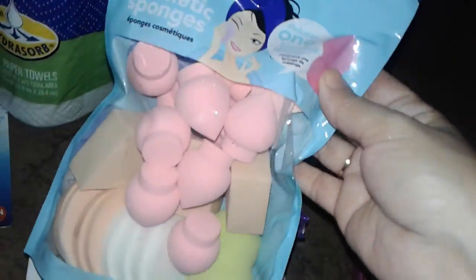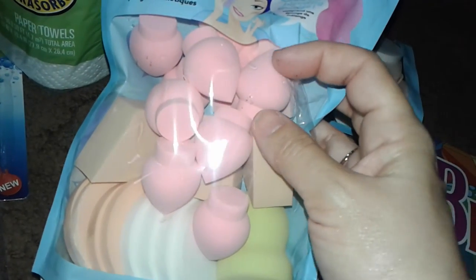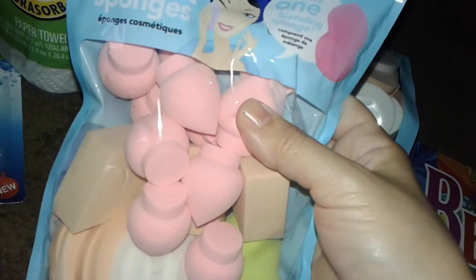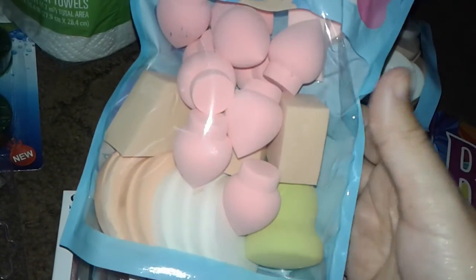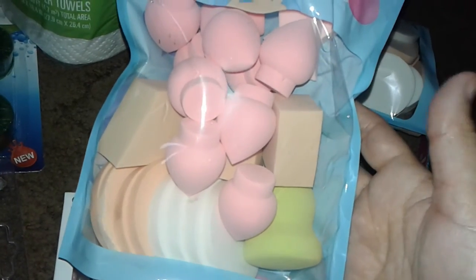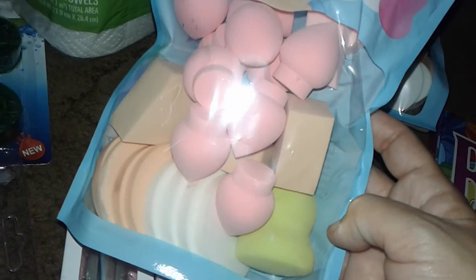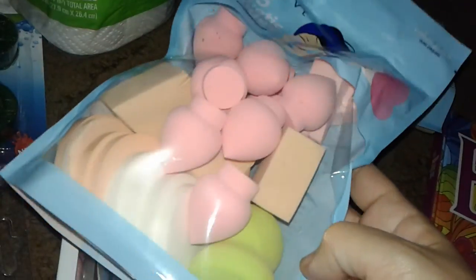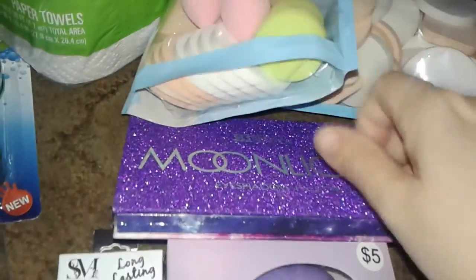I also picked up another pack with cute little sponges shaped kind of like beauty blenders, but these are for the inner corners and underneath your eyes. Basically it's all just a sponge, so what's the point of spending $15 to $30 on a beauty blender? I bought one from Dollar Tree just like this and it lasted me almost a year and worked really well. All you have to do is wash them. So I got another whole big bag for four bucks.